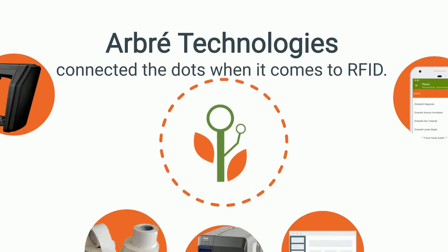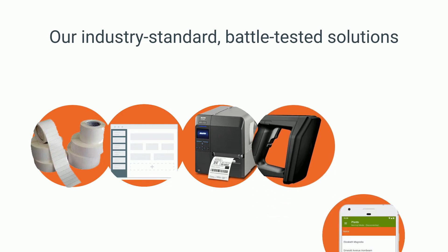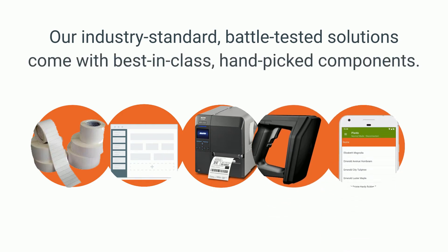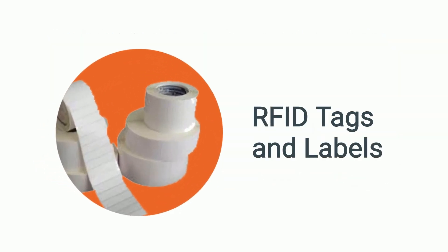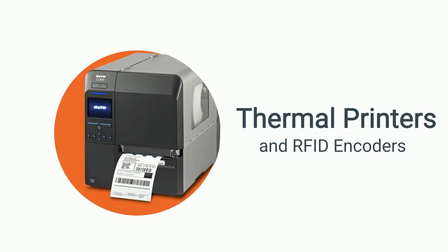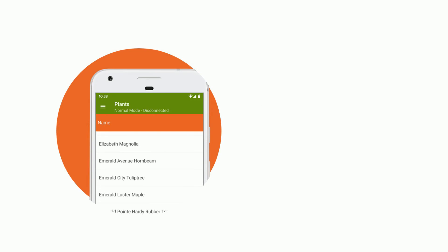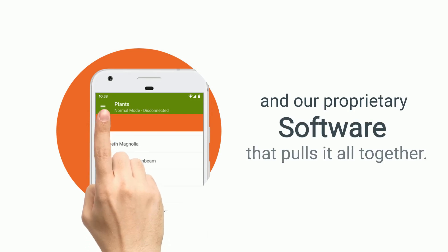Arvore Technologies has connected the dots when it comes to RFID. Our industry-standard, battle-tested solutions come with our best-in-class, hand-picked components, including RFID tags and labels, label printing software, thermal printers and RFID encoders, handheld and stationary RFID readers, and our proprietary software that pulls it all together.